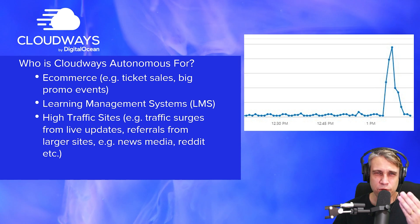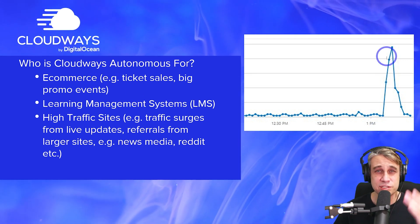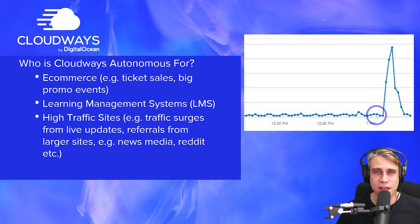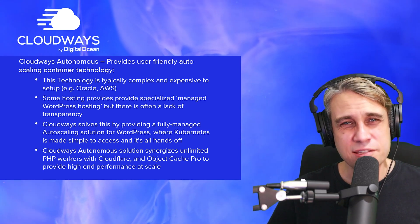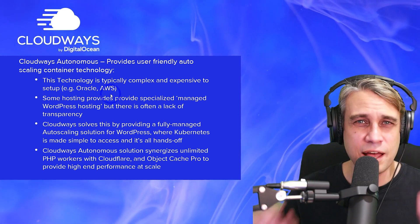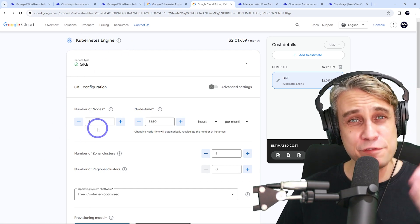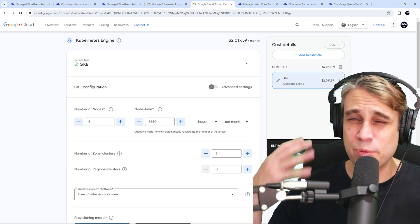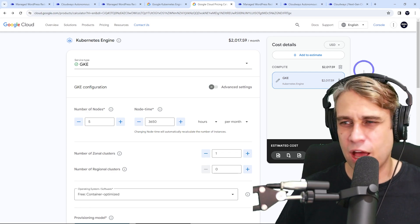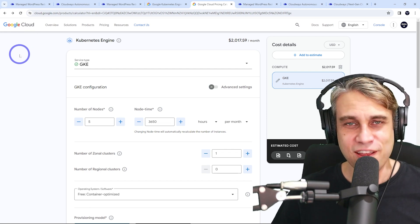While a typical WordPress shared host or small VPS might become very slow and unresponsive, Cloudways Autonomous will detect the extra load and deploy additional PHP workers to cover the extra load just when you need it, then scale back down after the event is over. This is a really efficient way of managing these issues. Typically in the past, these systems have been quite expensive and complex to deploy. If you look at traditional providers like Oracle, AWS, or Google Cloud — for example, the Google Cloud pricing calculator shows that a Kubernetes engine with five nodes running over a month costs $2,000 a month. Cloudways has been able to share this cost across multiple users, making it much more affordable and accessible. The Google Cloud interface is also not a friendly way of doing things at all.